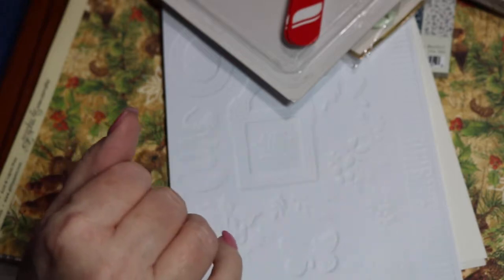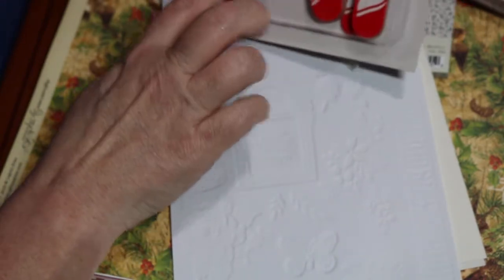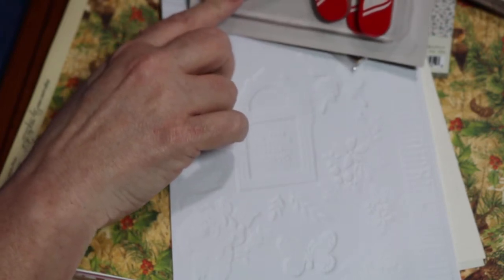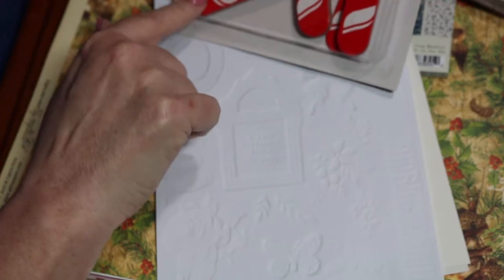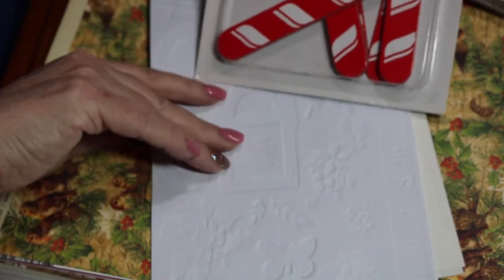We're going to start with what's right here first. I found these in their clearance — they are chipboard candy canes. They were $3.99 and 40% off, and there are 12 of them in there. I think they'll be fine for Christmas cards.